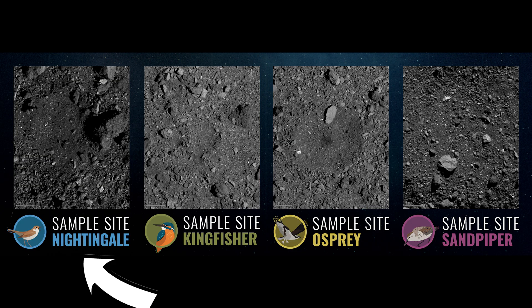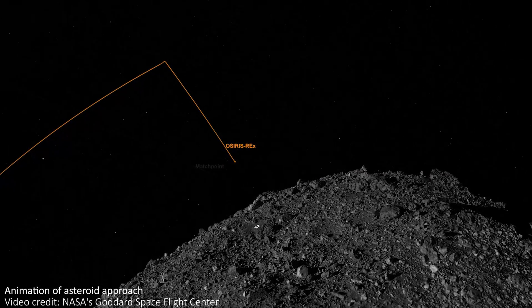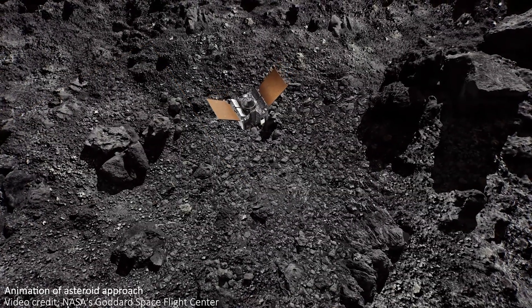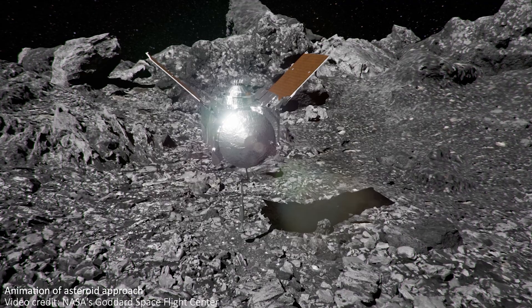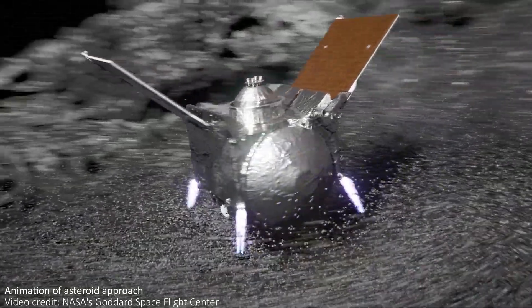Eventually the so-called Nightingale site was chosen, and after several maneuver rehearsals, it was time to go in for the TAG. The TAGSAM arm, standing for Touch and Go Sample Acquisition Mechanism Arm, is outstretched, ready to briefly touch the asteroid's surface. The goal of the mission was to collect samples from the very early solar system, and so at every stage steps were taken to reduce any risk of contamination, including descending towards the asteroid at an incredibly slow rate to reduce the risk of contamination from unreacted hydrazine propellant from the thrusters.